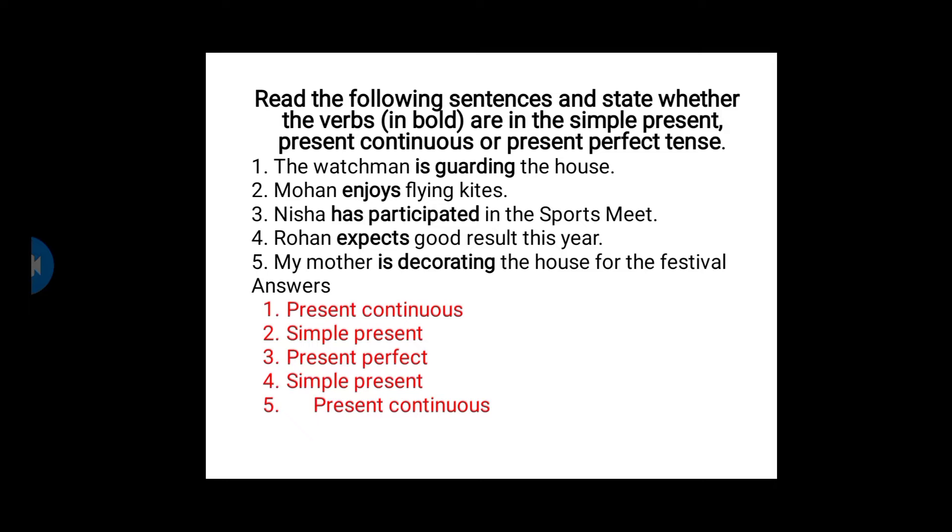First one: The watchman is guarding the house. The bold word here is 'is guarding.' It is the form 'is' plus verb plus '-ing,' so that is present continuous.